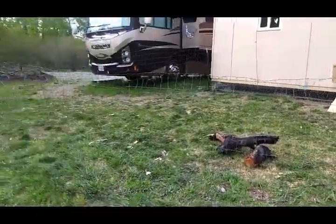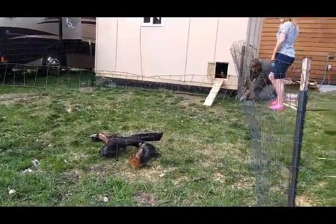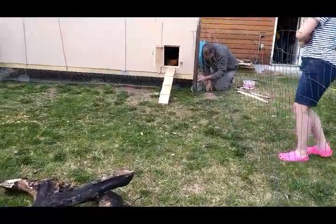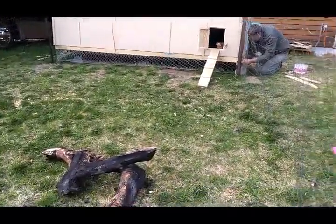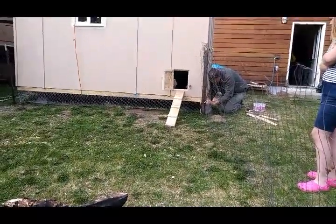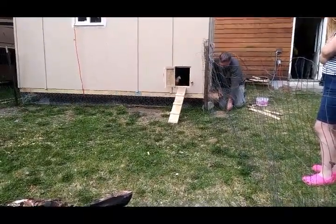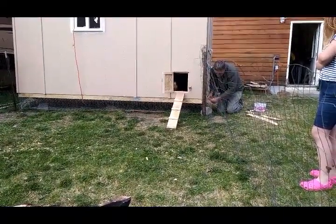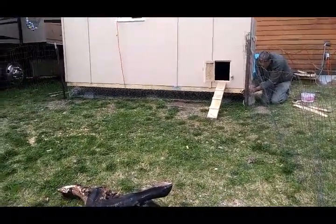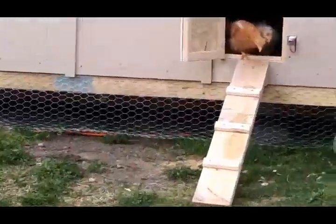We pulled the cattle wire out of the ditch and pulled some T-posts up from the back horse pastures and made a very temporary little run for them. We need to focus on getting a moose fence up so we can plant some trees, and then we'll get back to making a permanent chicken run. Maybe we'll put a garden fence up first — we'll see how long they last out here.